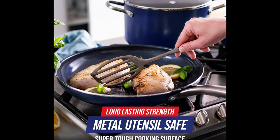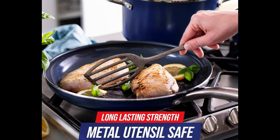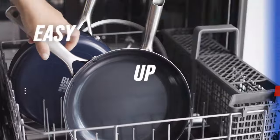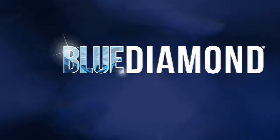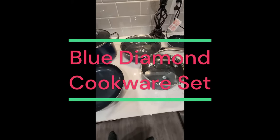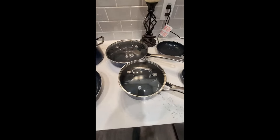Toxin-free: this collection's healthy ceramic non-stick coating is free of PFAS, PFOA, lead, and cadmium. Tough aluminum bodies: the durable aluminum construction offers extreme strength with quick and even heating every single time. Warp control base — featuring a heavy-duty forged base, these extremely tough pans will tackle countless meals without warping, wobbling, or degrading over time.